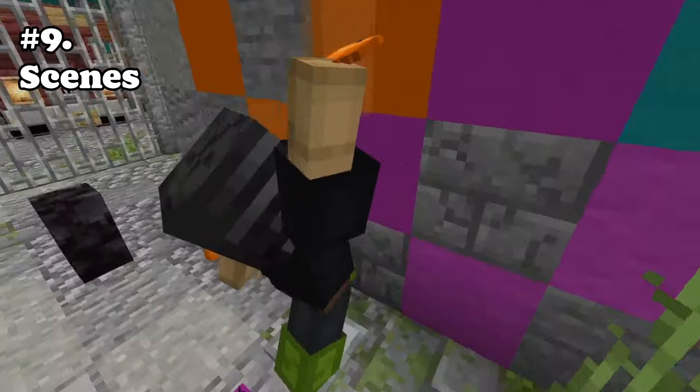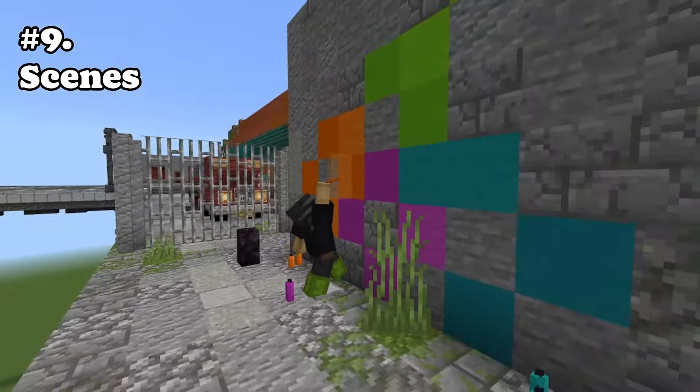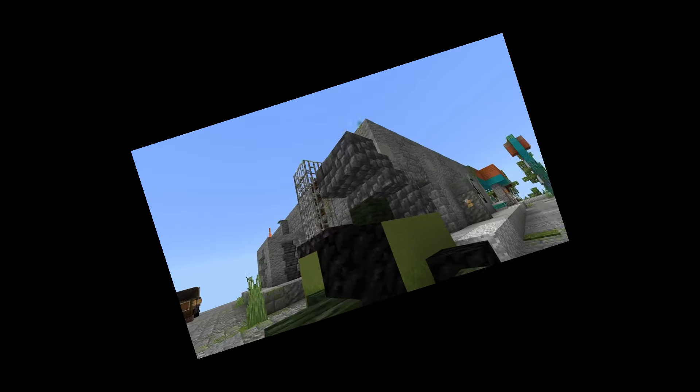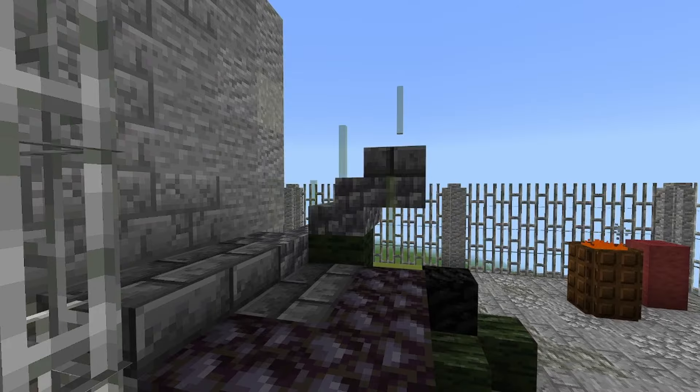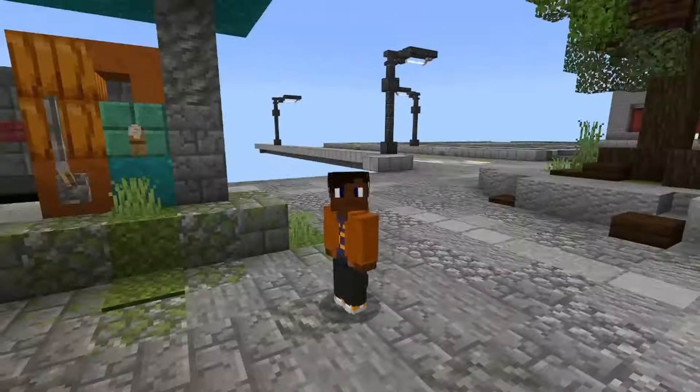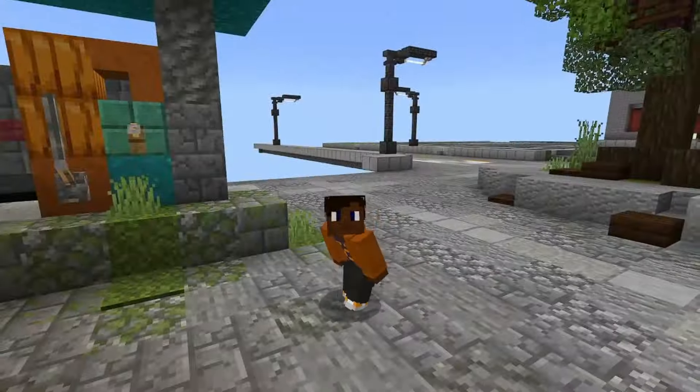Number nine: scenes. Little interactions between armor stands, cars, or even still objects like this dumpster smoking are amazing. They show what the build is meant to do as well as a little personality from the builder. As I've been saying this entire video, it adds a sense of exploration and people wanting to go see things.